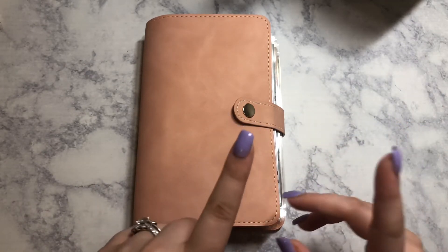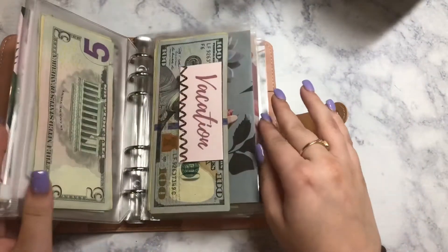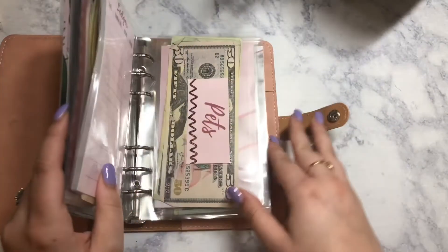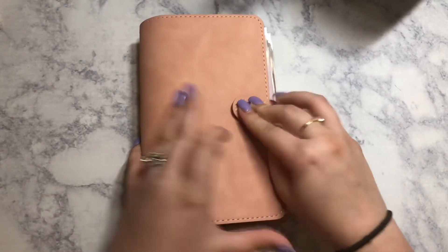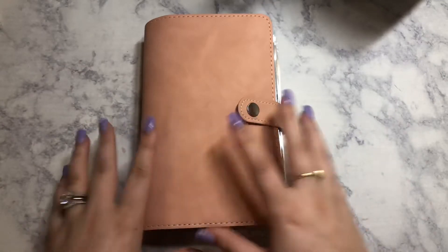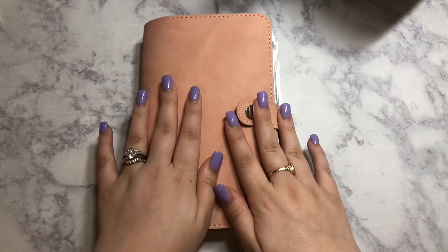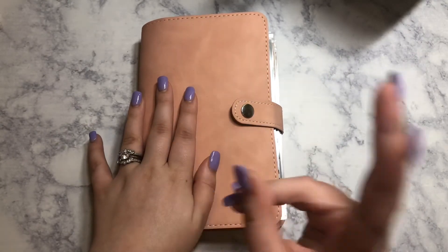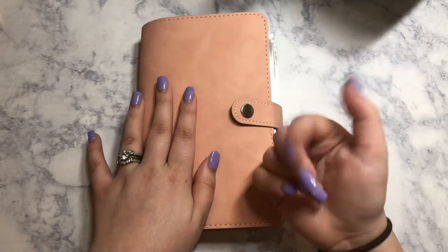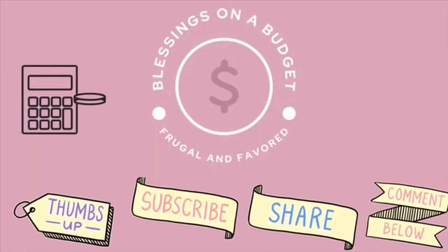This collection is the Rose Gold Blessings collection that she named after my channel, which is so sweet. Make sure to tag me in your cash stuffings if you do get this set. I love you guys so much. Thank you for watching. Remember to stay blessed, stay frugal, and know that you are highly favored. Bye bye!